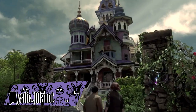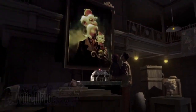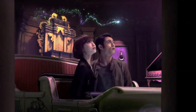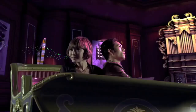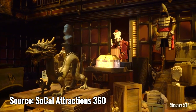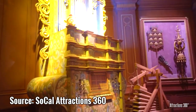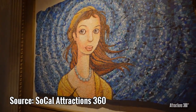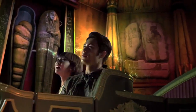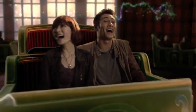Mystic Manor is an attraction at Hong Kong Disneyland that originally opened in 2013. Due to cultural differences, Imagineering chose not to replicate the Haunted Mansion for Hong Kong and instead made an entirely different experience, focused more on the mystical and fantasy. Guests journey through the home of Lord Henry Mystic, an explorer and antiquities collector, where all of his collectibles have suddenly come to life thanks to his mischievous monkey, Albert. The ride is one of the most advanced and impressive attractions ever made by Walt Disney Imagineering, and was one of the first to introduce the Society of Explorers and Adventurers shared universe.